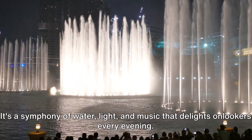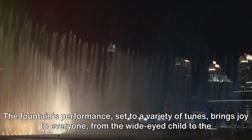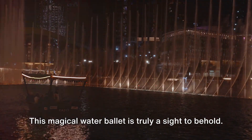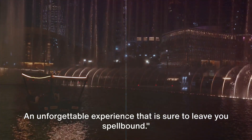It's a symphony of water, light, and music that delights onlookers every evening. The fountain's performances, set to a variety of tunes, bring joy to everyone, from the wide-eyed child to the seasoned traveler. This magical water ballet is truly a sight to behold, an unforgettable experience that is sure to leave you spellbound.